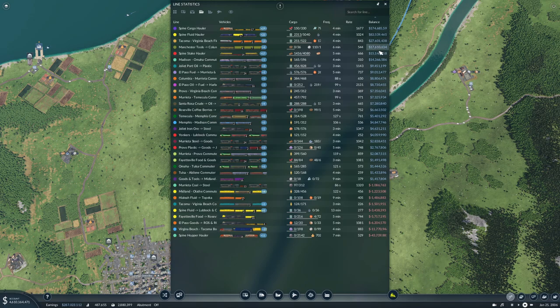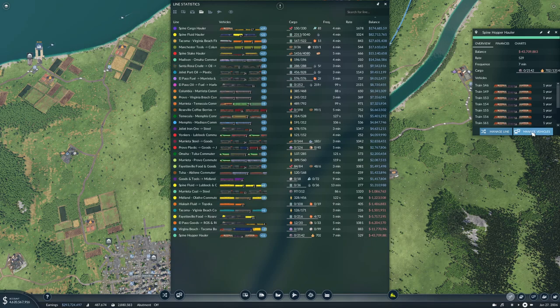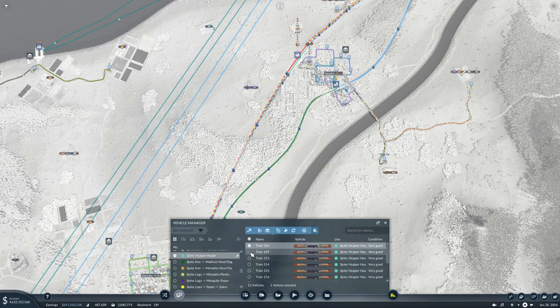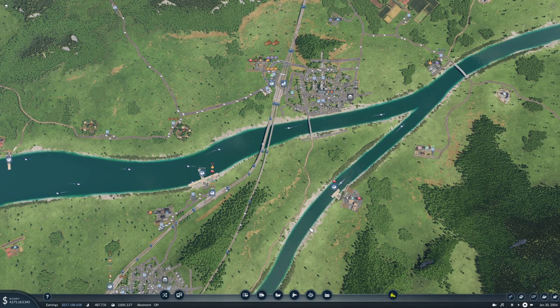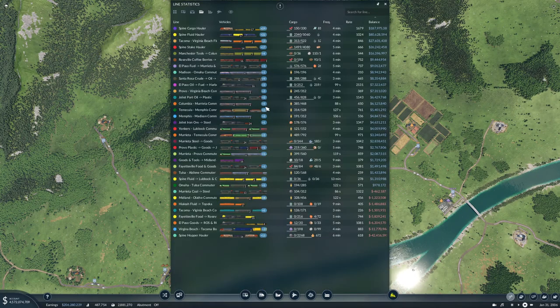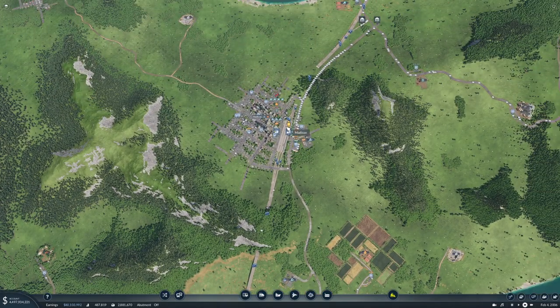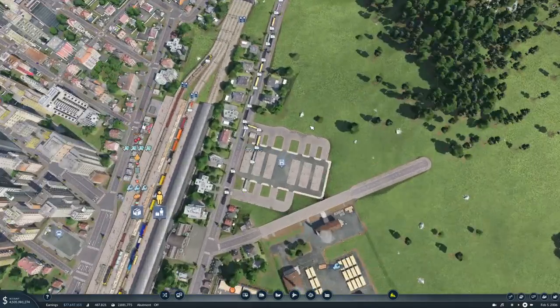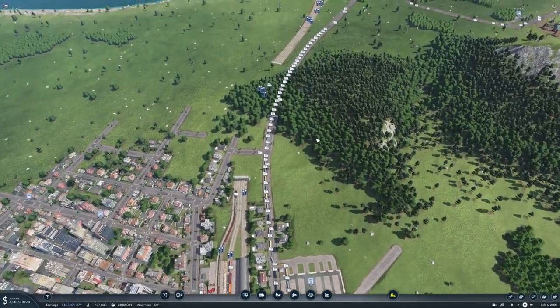The hopper hauler only has a rate of 529. All right, you're cloned. How are our planes doing now? Not great — planes are so hard to get to work properly in my opinion. Whoa, look at the row of trucks here! Hopefully they'll spread out — that is insane.